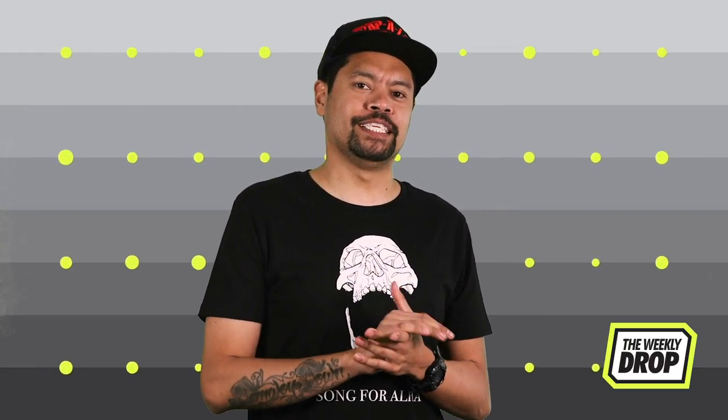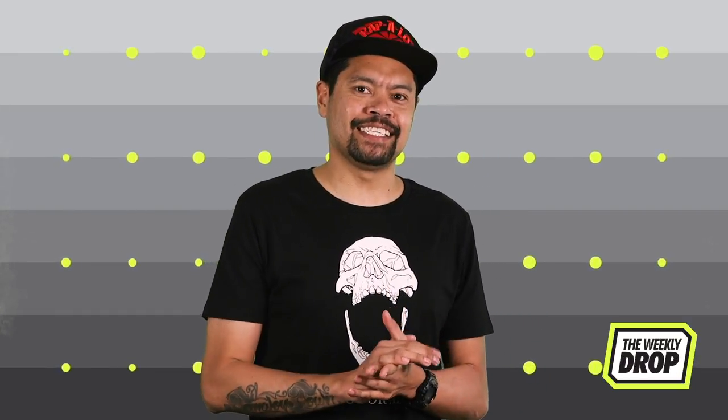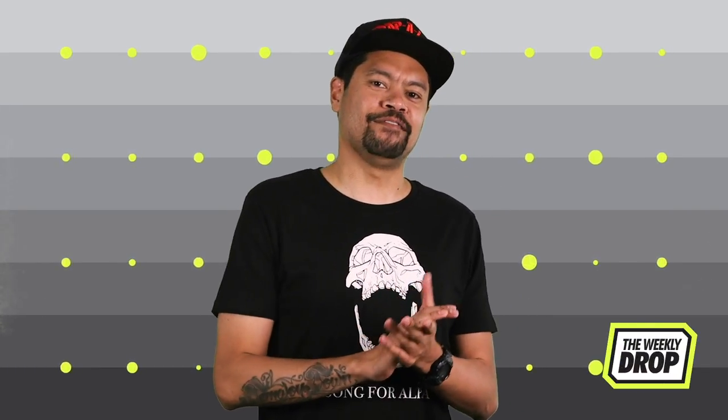What's good everybody? It's Zach Hayes here with the Weekly Drop. This weekend, Nike once again give props to one of their greatest assets, someone so important to the greater culture he must be protected at all costs: Tinker Hatfield.